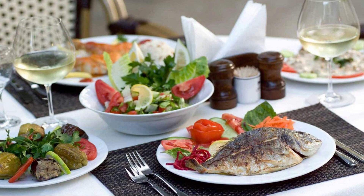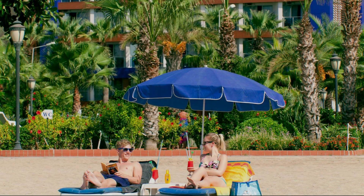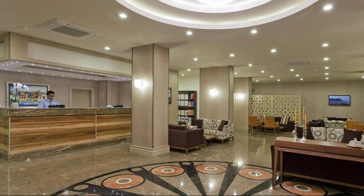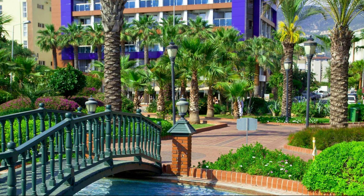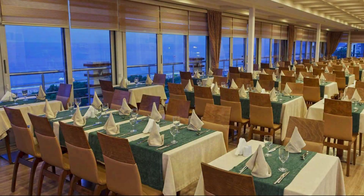The check-out time of this property is 12 pm. If you have checked out from this property, please share your experience in the comment box. Please check the description if you have any comments.